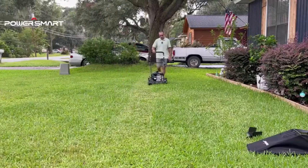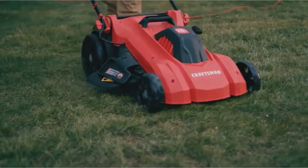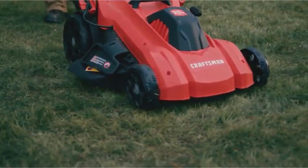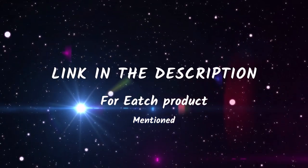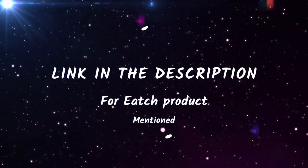In today's video, we're diving into the world of gas lawnmowers to discover the top 5 products that will revolutionize your lawn care routine. From powerful engines to innovative features, these mowers are designed to make your life easier and your lawn pristine. All product links are mentioned in the description box. Let's dive right into the top 5 list.